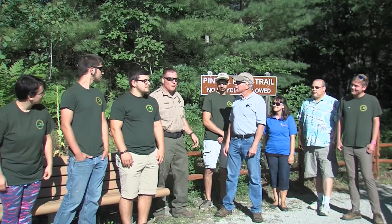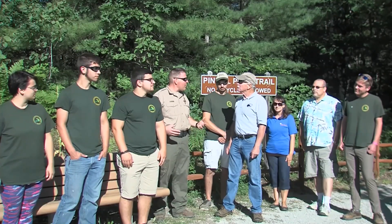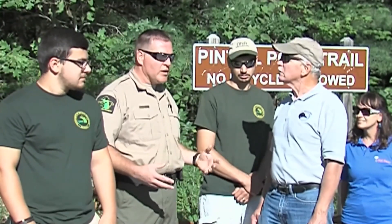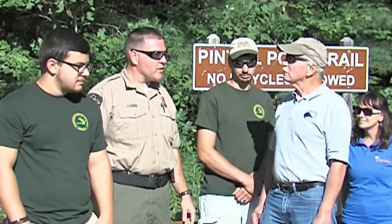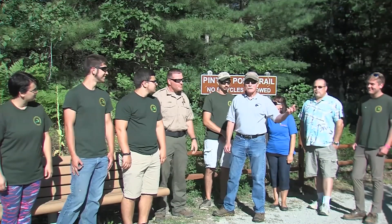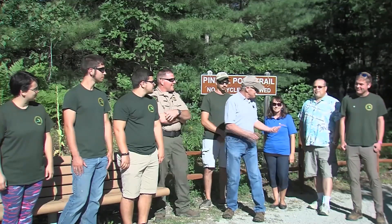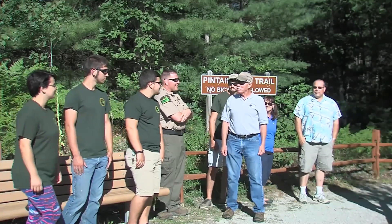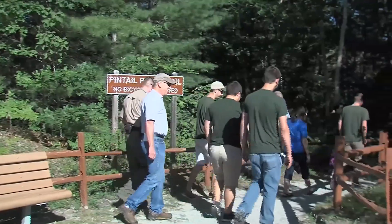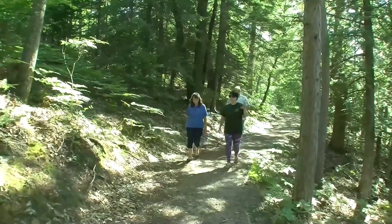We're going to start with a hike here on Pintail Pond. It's for the more novice group of hikers. We do offer 14 miles of hiking trail. This is a one-mile loop, and it's more scenic for people who like to take photographs and see unique flowers in our ecosystem here, or just get a good picture with your family. With seven lakes in the park and hiking and biking trails almost everywhere, this should be a fun trip.